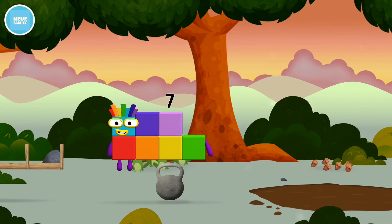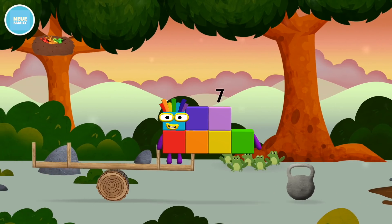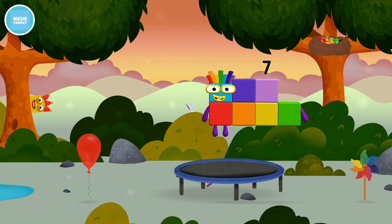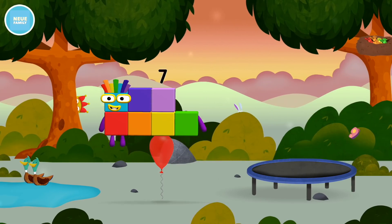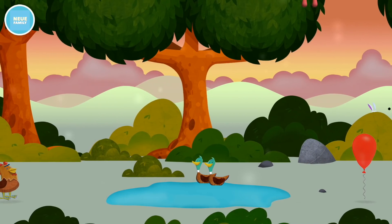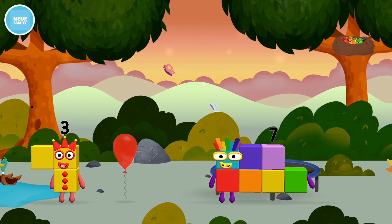Five frogs singing. A trampoline. A number block was hiding behind a tree.